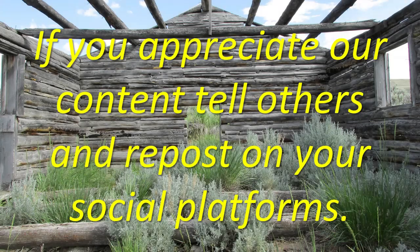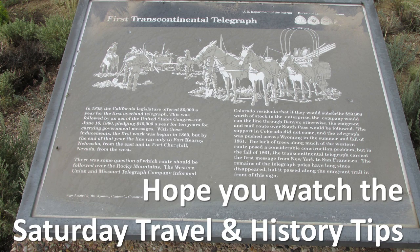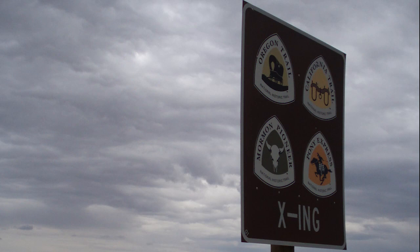This Saturday Travel and History Tip will serve as an introduction to these fabulous sights — I just want to whet your appetite today. The National Park Service publishes interpretive guides for the auto trail routes of the Pioneer trails, and brown signs and trail insignias identify the routes and points of interest along the roadways. The Oregon, Pony Express, Mormon Pioneer, and California trails are described in one 77-page booklet as they weave across wonderful Wyoming.